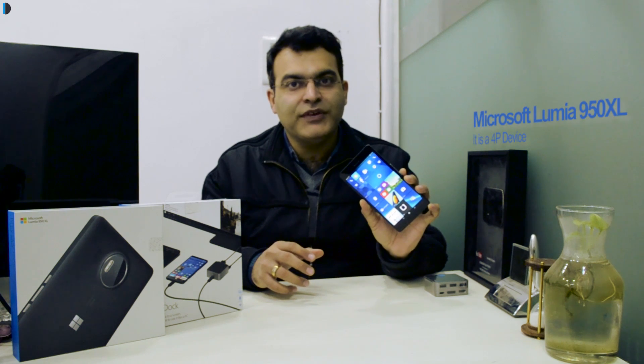Hey guys, what's up? I'm Rohit Pramai, host of Intelliq Digest, and in this video I'm going to talk about the productivity aspect of the Lumia 950 XL.